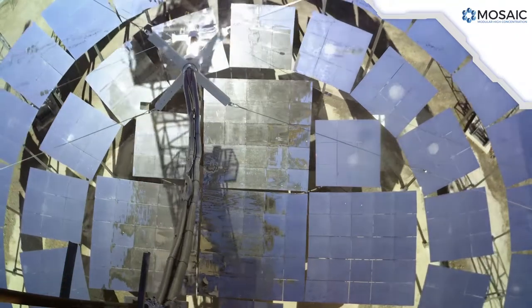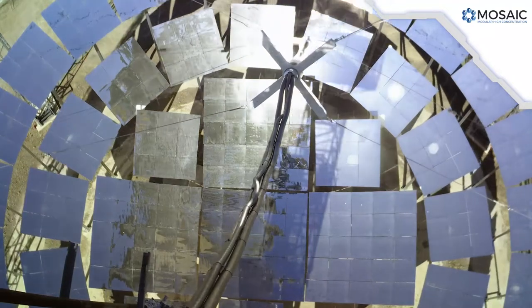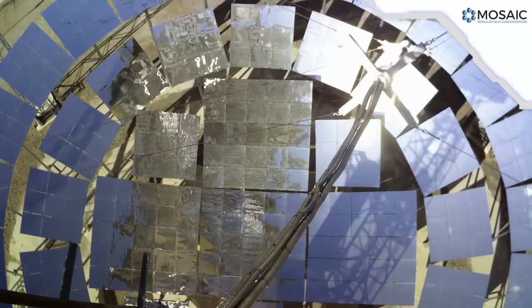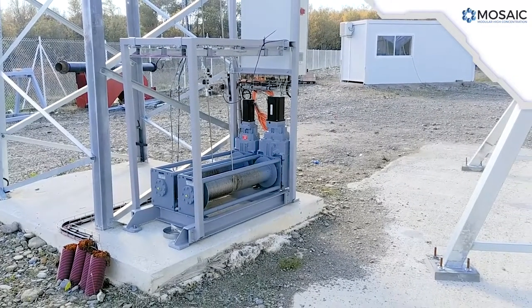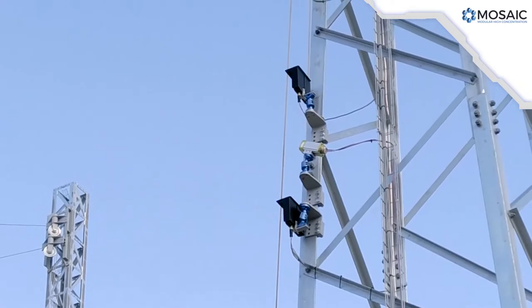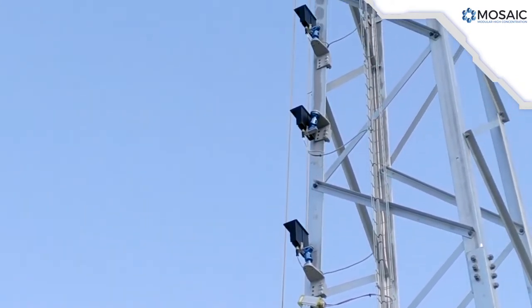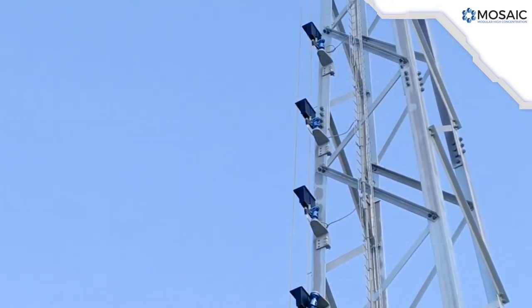A tailored tracking system moves the receiver throughout the day and year, covering a wide range of positions. In order to reduce costs and increase simplicity while keeping high accuracies, the receiver is moved by actuated cables suspended by pulling mechanisms on four simple towers, one at each corner of the solar field. The control of the cables includes an artificial vision system that determines the actual position of the receiver at any time, thanks to fixed cameras in the pulling towers.